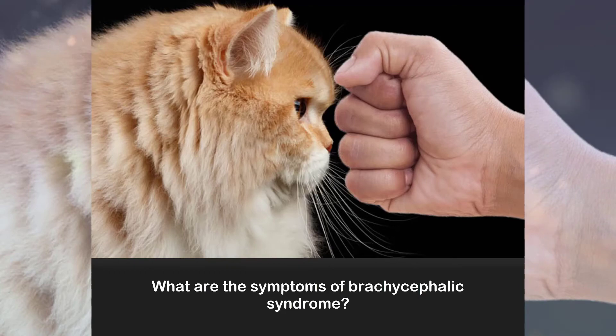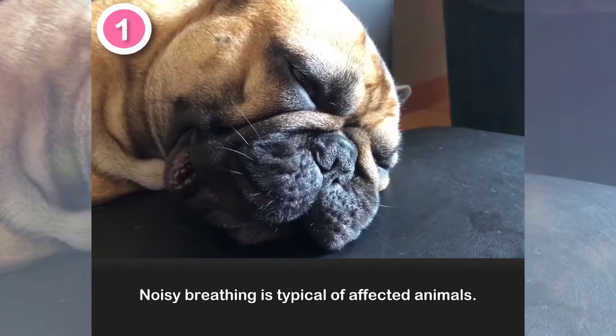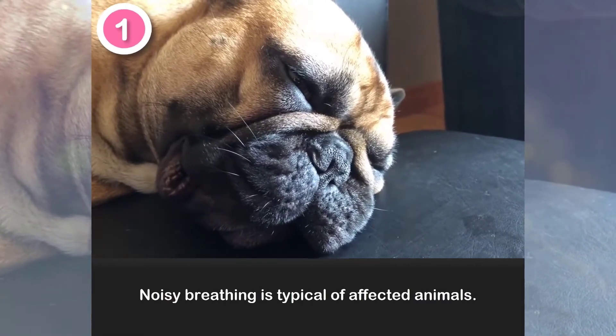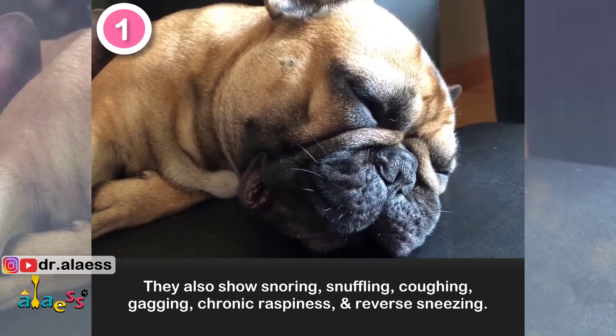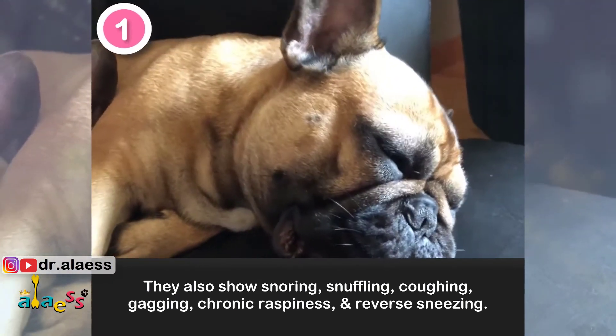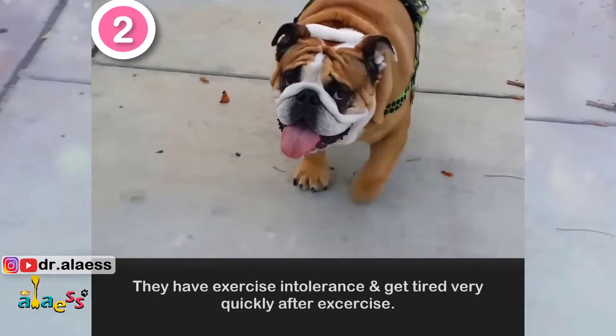What are the symptoms of brachycephalic syndrome? 1. Noisy breathing is typical of affected animals. They also show snoring, snuffling, coughing, gagging, chronic raspiness, and reverse sneezing.